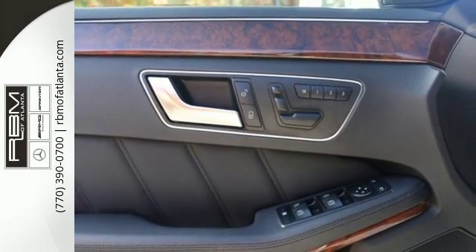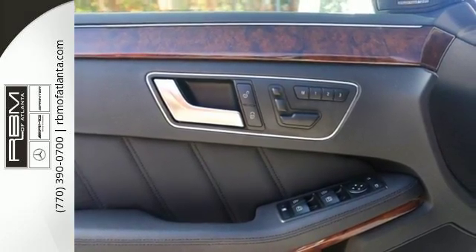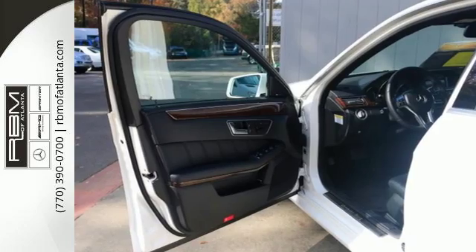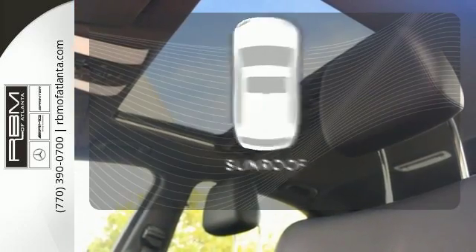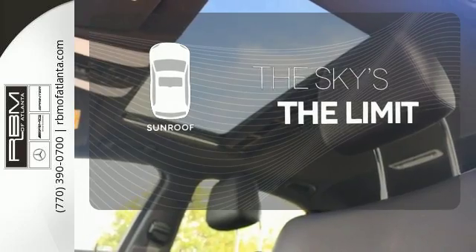It has nice technology inside too, with a universal garage door transmitter, DVD audio capability and memory settings. Get your daily Vitamin D by opening up the sunroof.